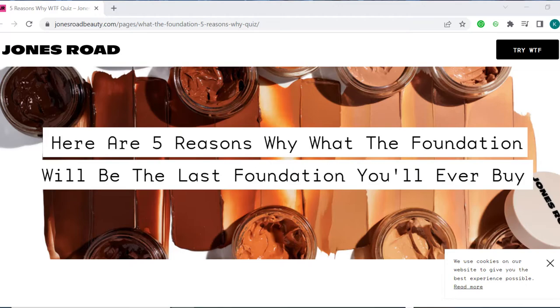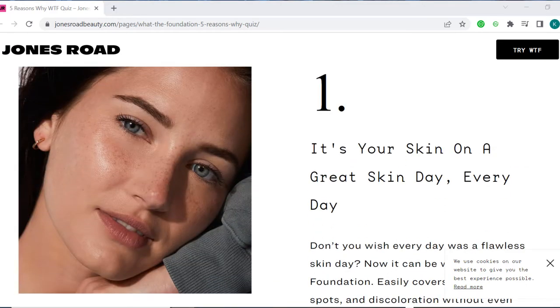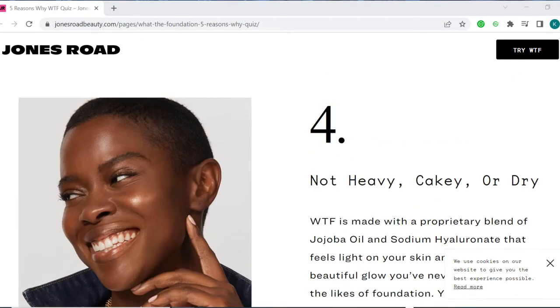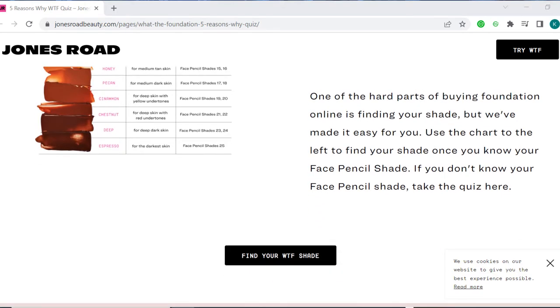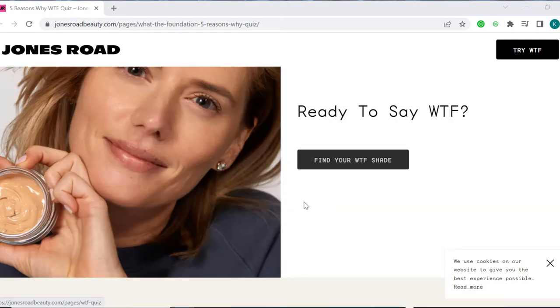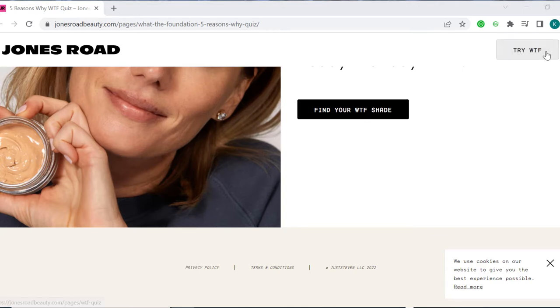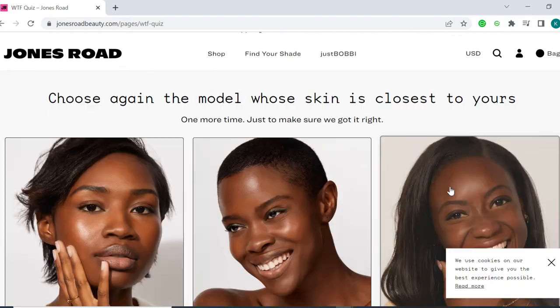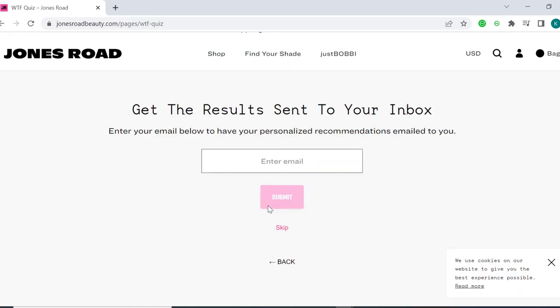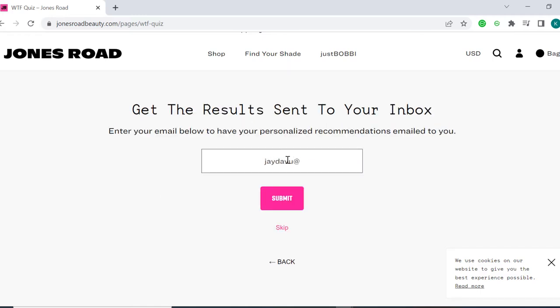What will happen is when someone clicks on that ad, it takes them to a product page — but not like your normal Shopify product page. This is a product page that focuses on a specific problem, the person on the testimonial ad, and how the product solves this problem. Then it invites the visitor to take a quiz so that they can make sure the product is the right fit for them. The quiz asks them some really important questions, and at the end of the quiz they need to submit their email address. After submitting their email address, a product is recommended for them.